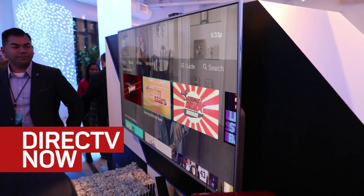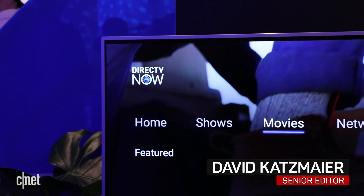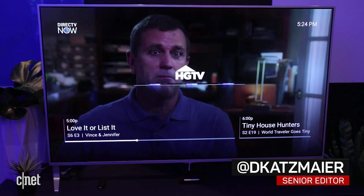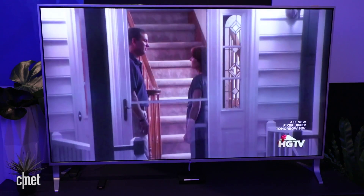Hi everybody. This is DirecTV Now. This is a new internet TV service that gives you live TV just like competitors PlayStation Vue and Sling TV. The difference is DirecTV Now is run by the satellite company, but you don't need a satellite to use it — just an internet connection and one of the supported devices.